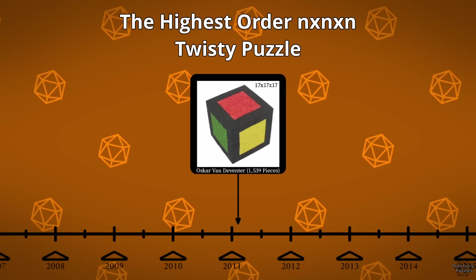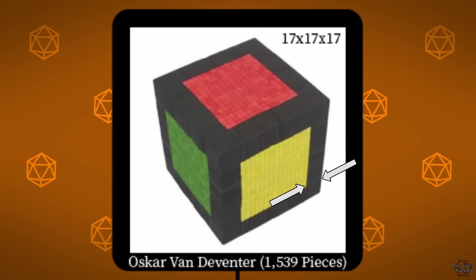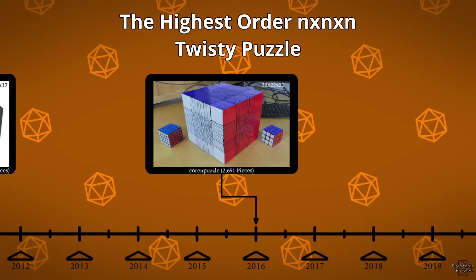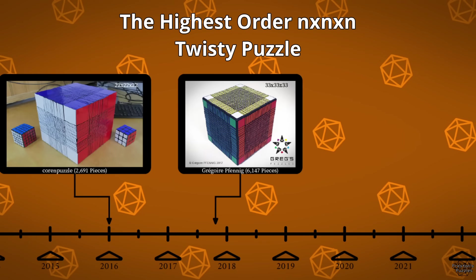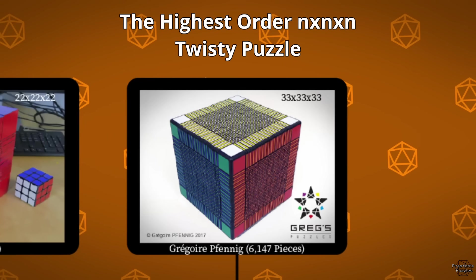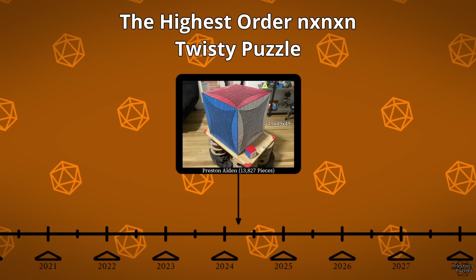The first recognized world record was the 17x17 in 2011. Notice those large outer layers. In 2016, the 22x22 was made, and then the 33x33 came in 2017. Notice those large outer layers as well. Then, almost 7 years later, I completed the 49x49.